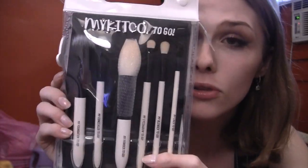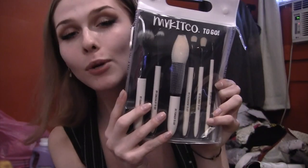I also stopped by the My Kit Co booth. I got some brushes from over there because I just wanted and needed more brushes. I got this My Kit Co to-go brush set — it has six different brushes in it. I'm so excited to use it. I love it.